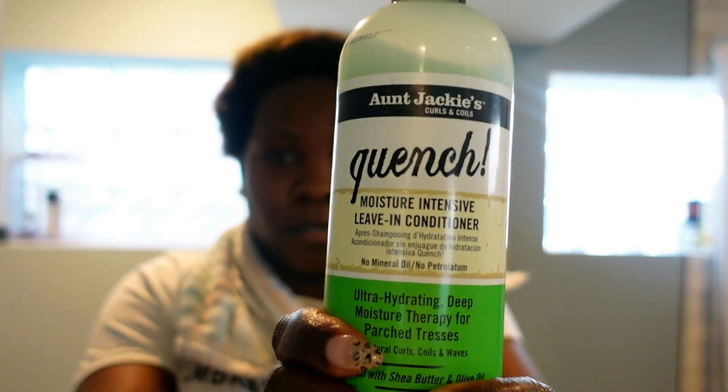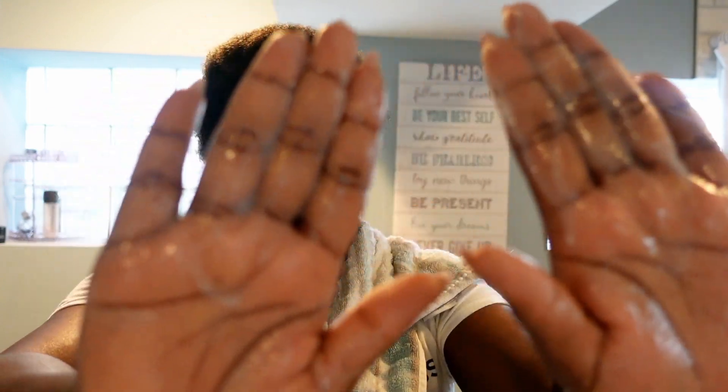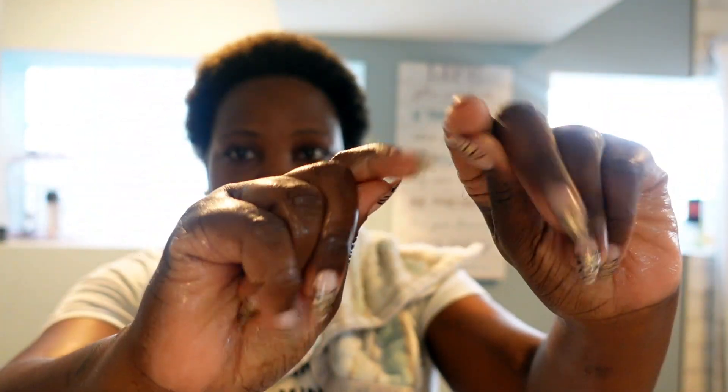Now I'm going to go in with my leave-in conditioner. Then we are going to go in with our bro butter — I'll just take a little bit and put it onto my hands. It's nice and soft, and smells really, really good — like fruity pebbles, almost. Like some type of candy.